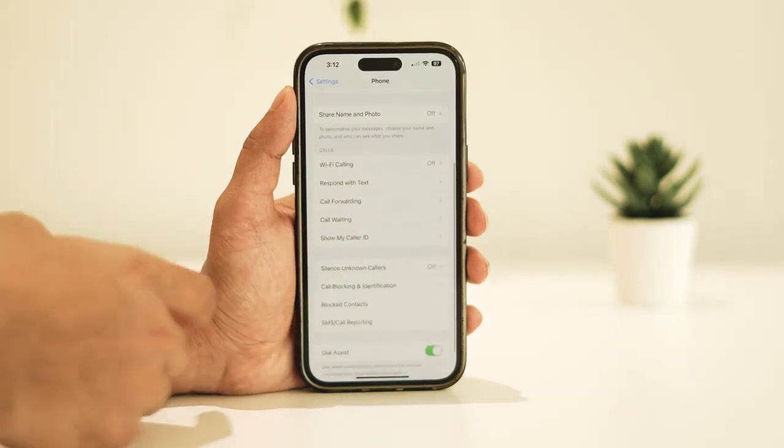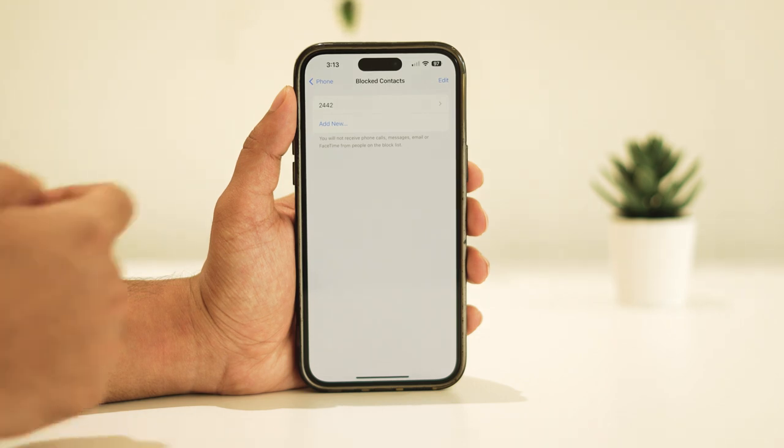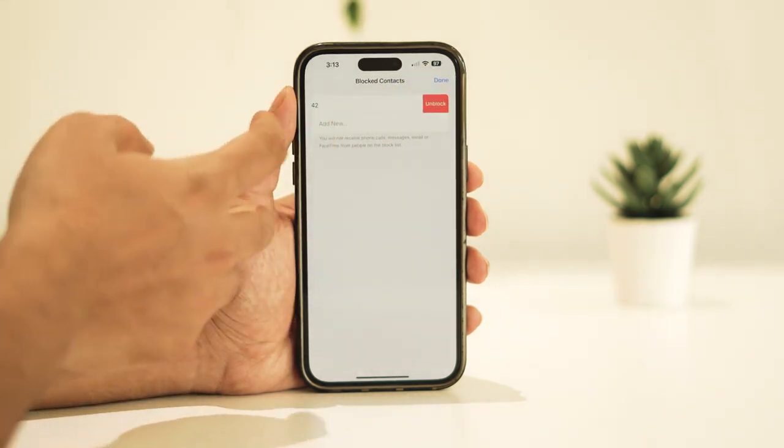Navigate to blocked contacts notifications and review the list. If you notice any contacts that might be legitimate sources for verification codes, unblock them promptly by tapping on Edit and unblock, like I did.